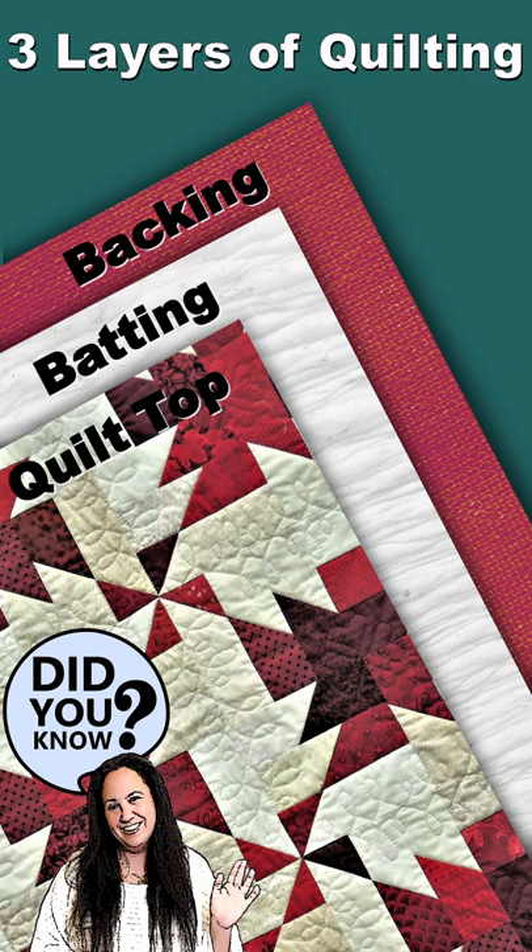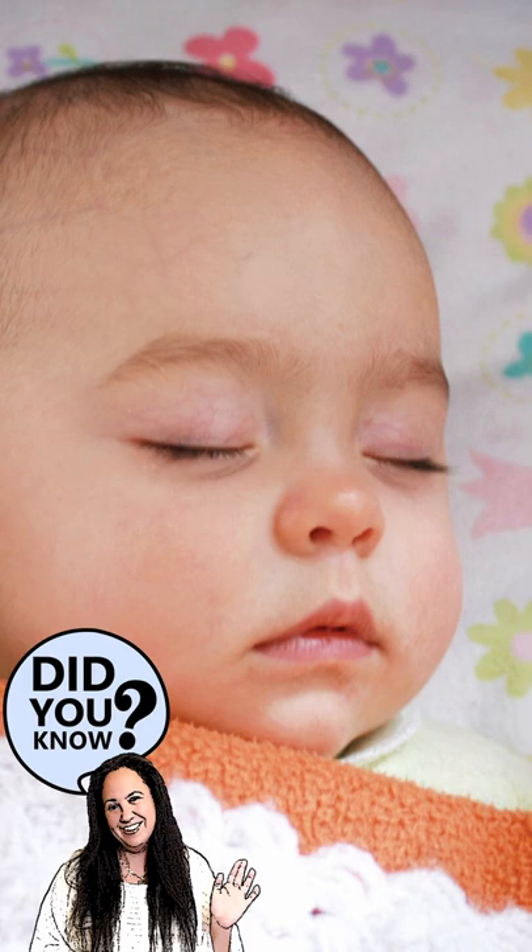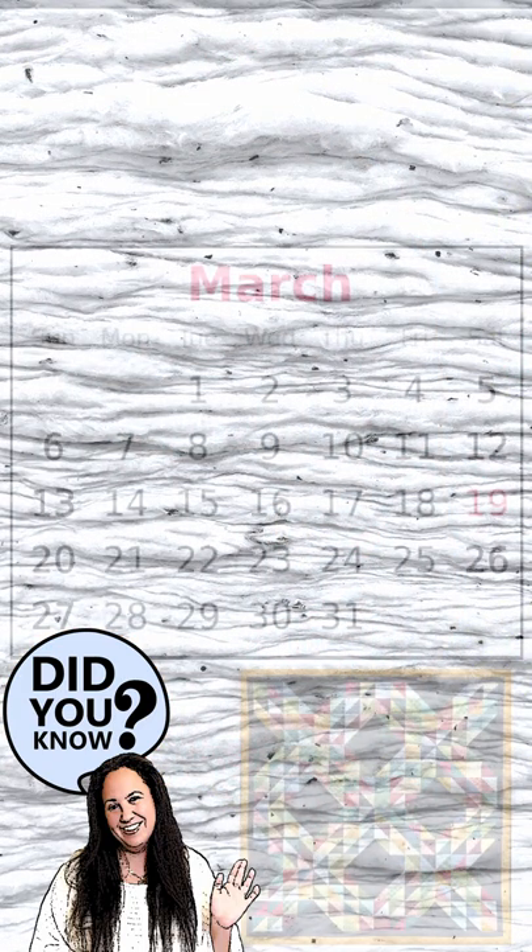Most quilts are built with fabric squares. Batting is the insulation that makes the quilt warm. It's usually made of cotton or something similar.